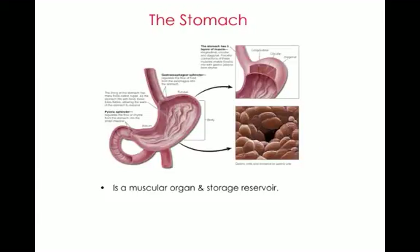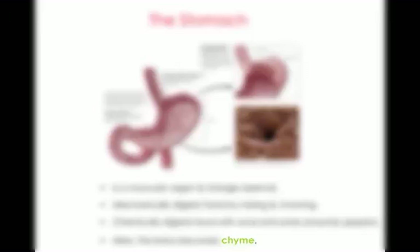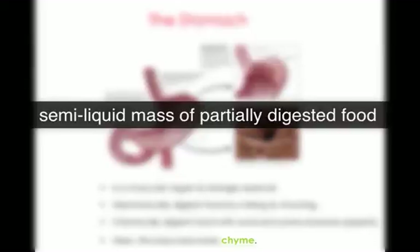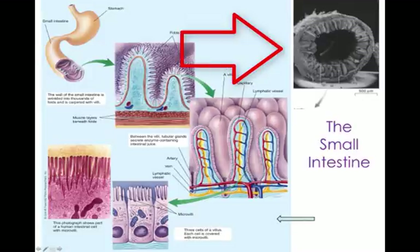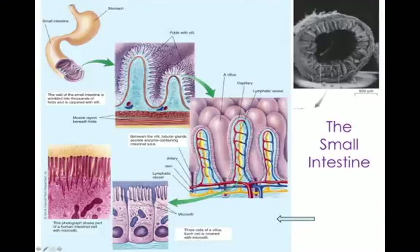The stomach is a muscular organ and storage reservoir about the size of your fist, though it expands when you eat a lot. It mechanically digests food by mixing and churning, and chemically digests food with acid and enzymes — the major enzyme being pepsin, which works on digesting protein. Here the bolus becomes what's called chyme, a semi-liquid mass of partially digested food. The chyme then crosses over the pyloric sphincter and moves into the small intestine.